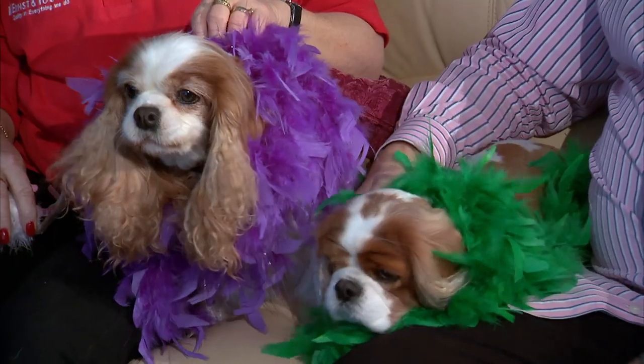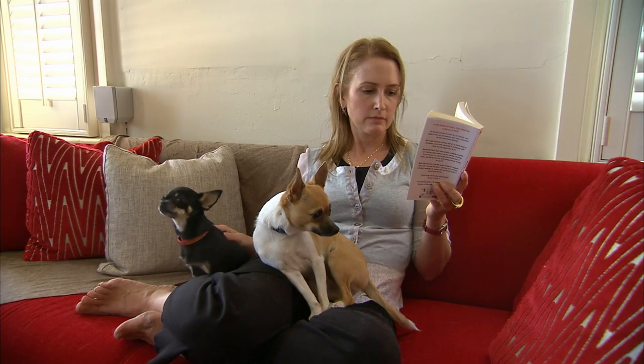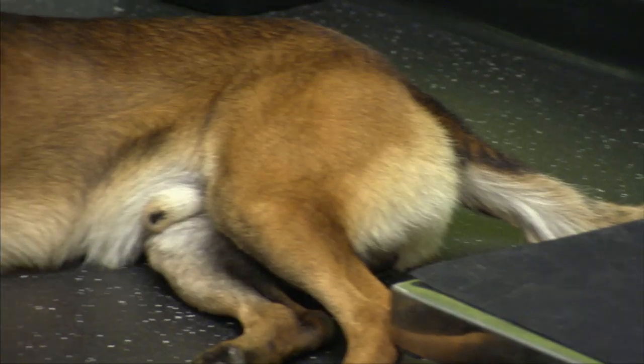Whether it's a feisty feline or a pampered pooch, our pets are prone to getting into rumbles every now and then. Unfortunately, we can't protect our pets 24-7, but we can help them when they arrive home a little worse for wear.